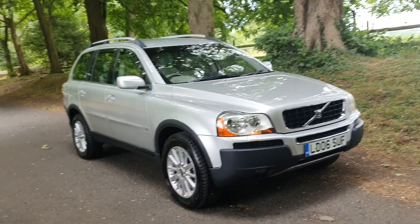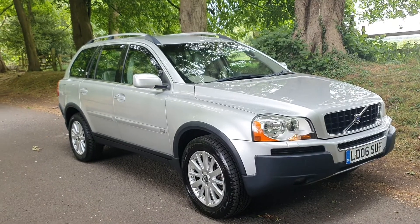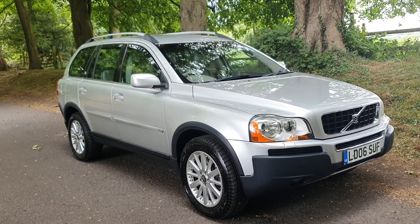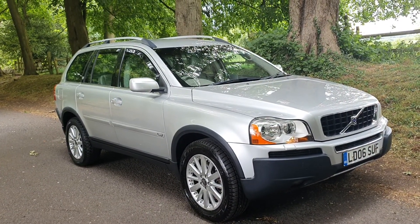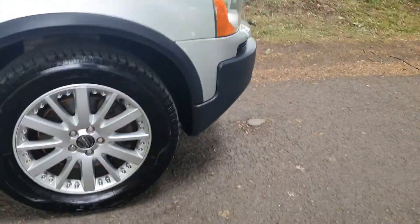Welcome. On sale today: 2006 Volvo XC90 V5, 7-seater, 113,000 miles. It will come with a fresh MOT, as you can see, and all the tyres are good.